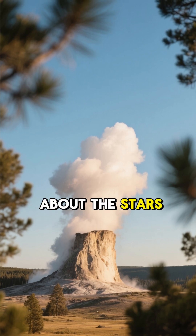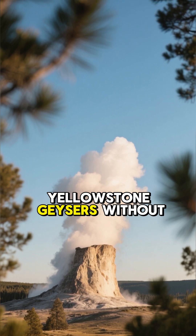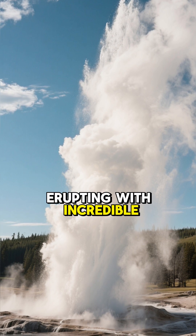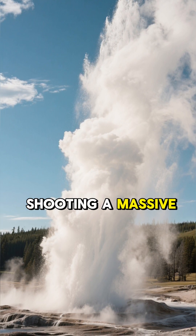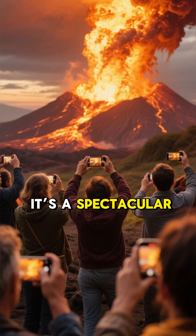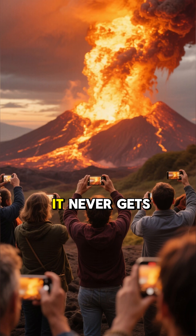First up, let's talk about the stars of the show: geysers. And you can't mention Yellowstone geysers without talking about Old Faithful. For over 150 years, it has been erupting with incredible regularity, shooting a massive column of boiling water up to 185 feet into the air. It's a spectacular display that draws crowds from all over the world. And trust me, it never gets old.